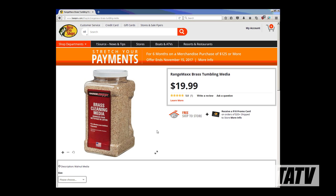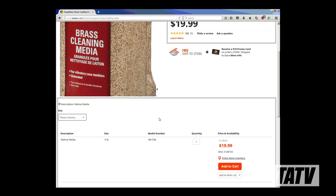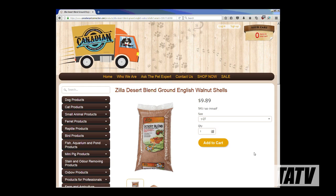Ground walnut, which is often marketed as being a superior tumbling media due to its finer size, is even cheaper. However, this 5 pound container of Rangemax walnut tumbling media costs $20, or about $4 a pound. Once again, a visit to your local pet store will likely turn up a much cheaper alternative in the form of ground walnut pet bedding. Here we have a 50 pound bag for $60, or about $1.20 a pound, which probably sounds like a pretty good deal, right?